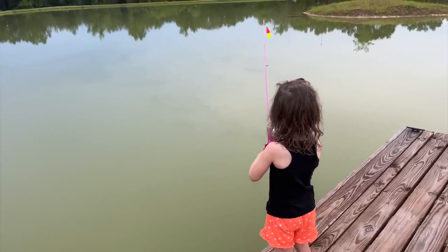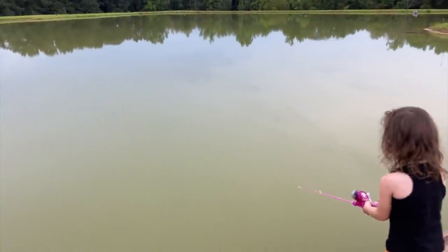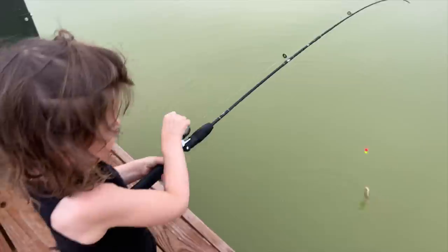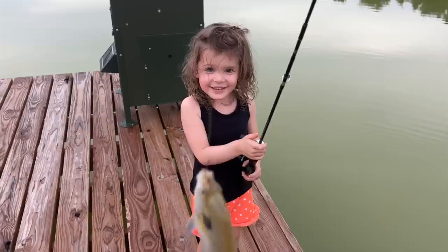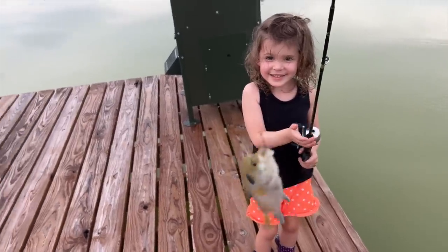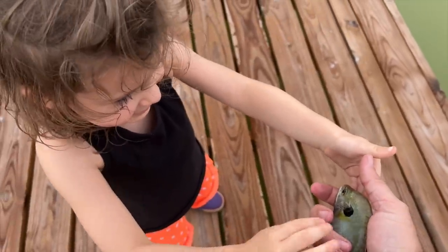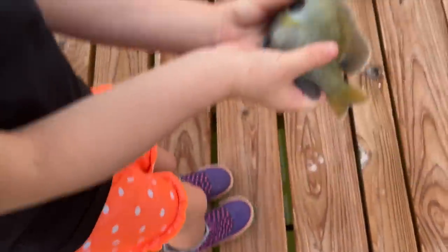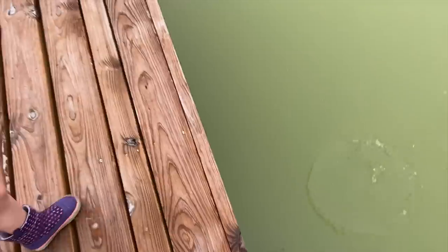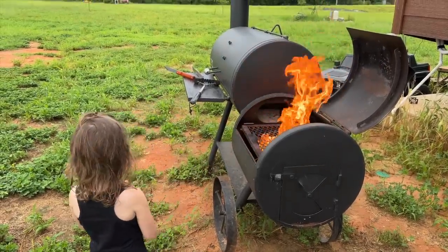Sarah heard the bluegills are getting bigger and wanted to come catch one. She's been getting the technique dialed in — look at that distance! After catching it she wanted to eat it, but then reconsidered — he's kind of like our pet, like Copper. He's Copper's brother. Instead of eating the bluegills, we fired up the grill for some marshmallows.